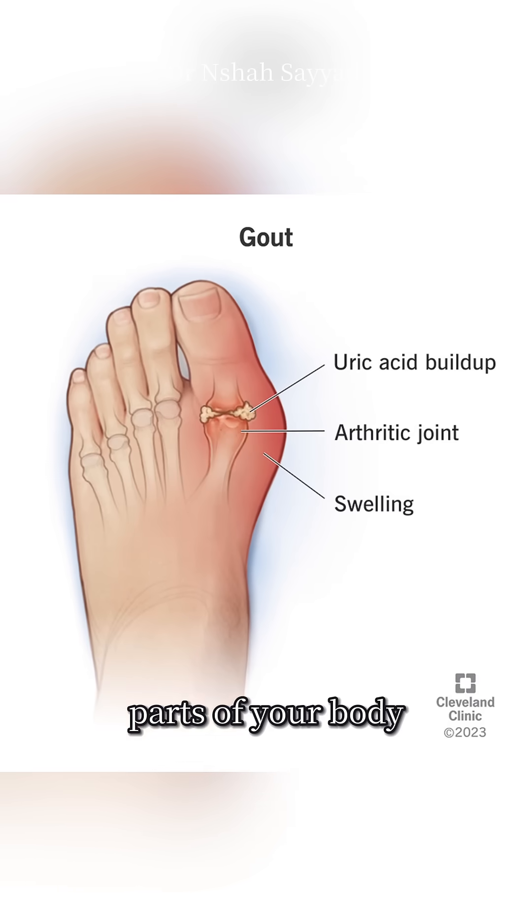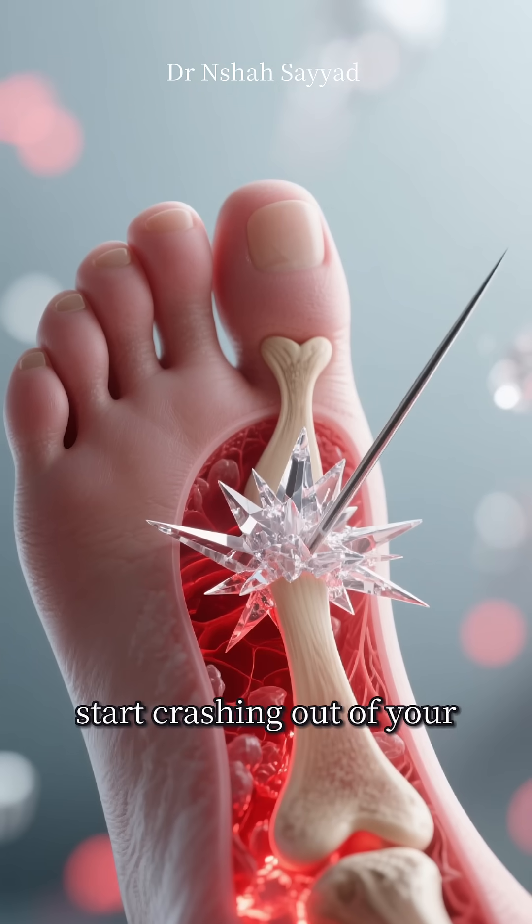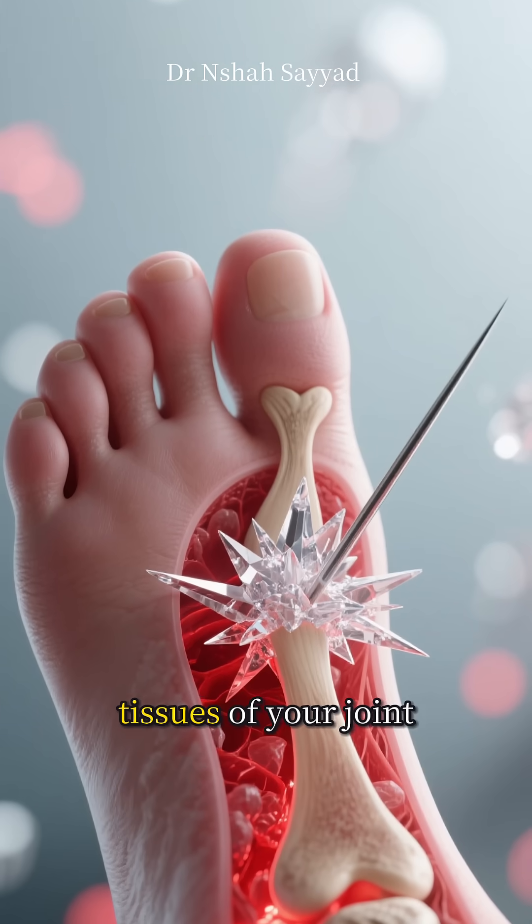And just like sugar in cold tea, these uric acid crystals — called monosodium urate crystals — love to form in cooler parts of the body. What's one of the coolest parts of your body, far from your warm core? Your big toe. These sharp, needle-like crystals start crashing out of your blood and stabbing into the soft tissues of your joint.